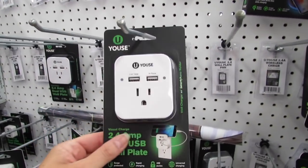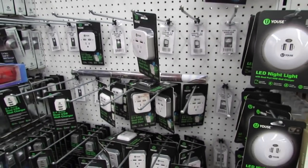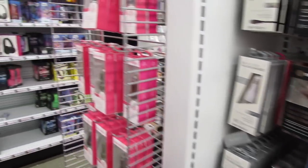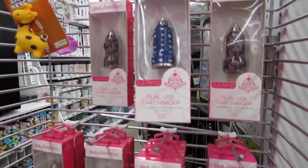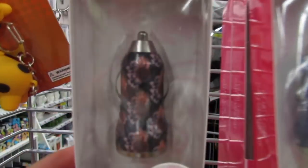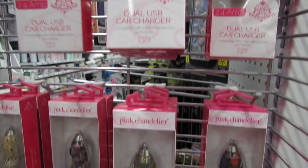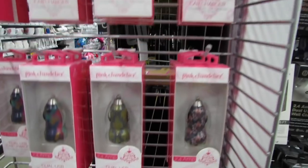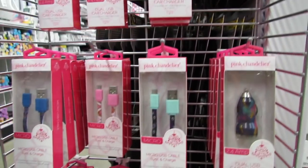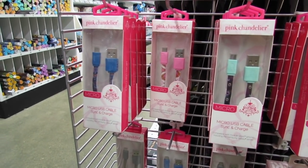I really love multi-functional products. These are five-dollar dual USB car chargers with all sorts of designs — flowers, dots, glitter. They also have micro USB sync and charge cables from the brand Pink Chandelier.